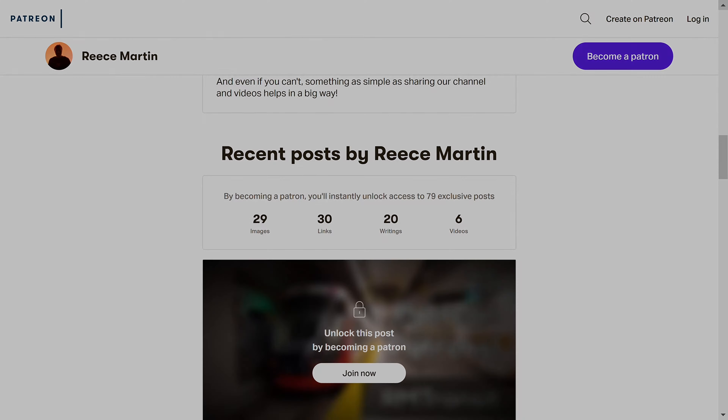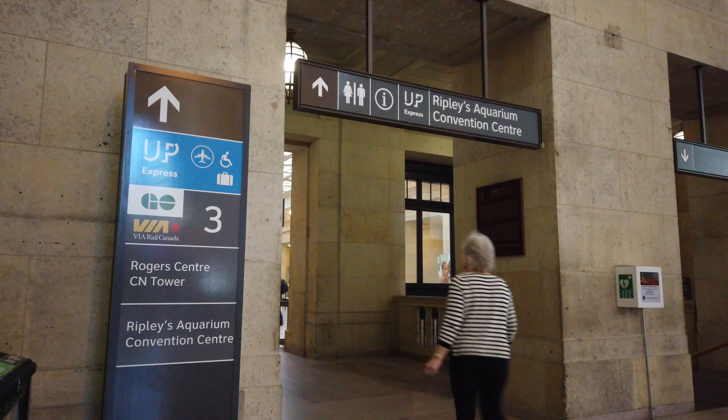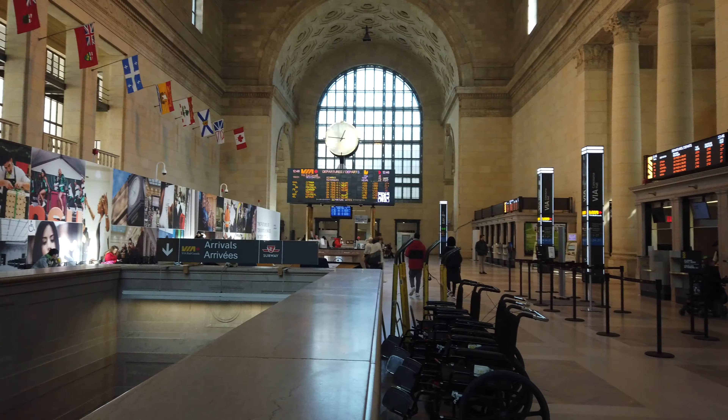Alright, time to get back to the main content of the day. The UP Express station is one of the newest additions to the giant station complex here at Union Station, and it opened for service in 2015. The station isn't located right with the other services here at Union, as the platform used is a new platform just to the west of the GO platforms.